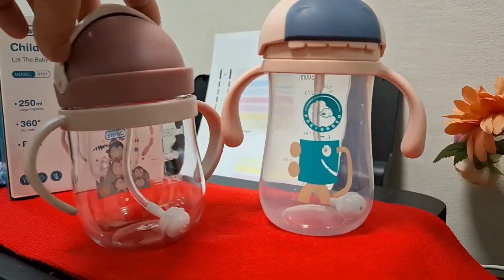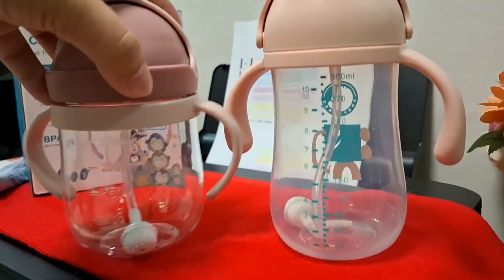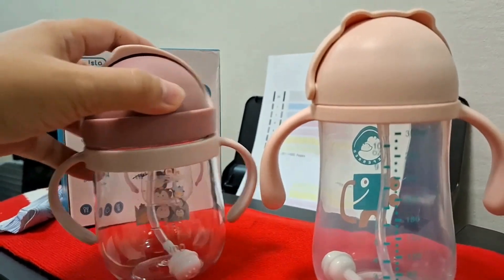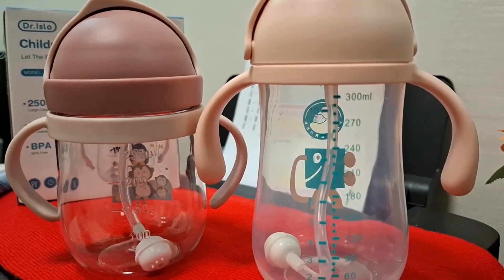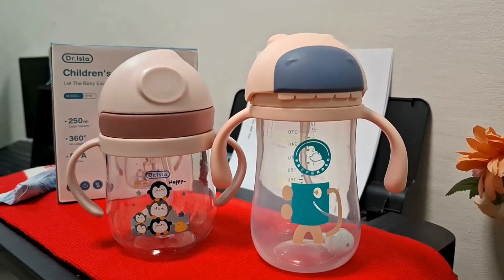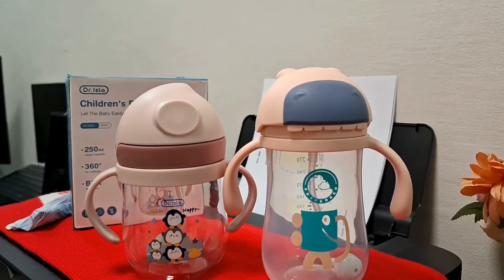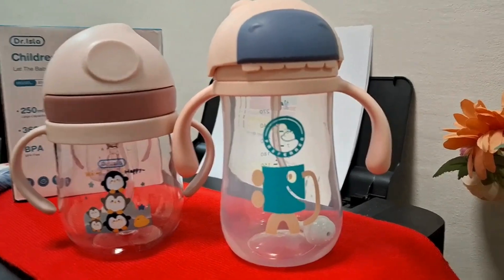The scale of the hippo bottle is not as clear or embedded on the bottle, and the bottle is slightly cloudier — but it doesn't affect the performance. The quality and features of these two bottles are almost the same. That's all for our Dr. Isla drinking bottle review — see you on our next Tiny Tot review!